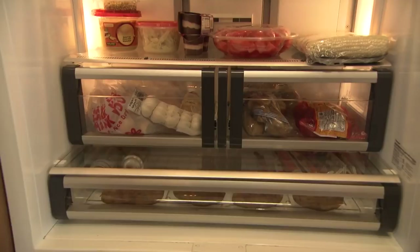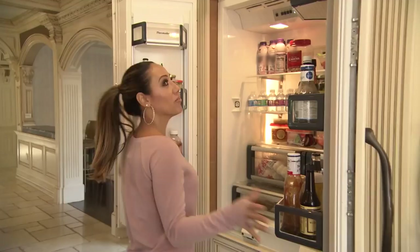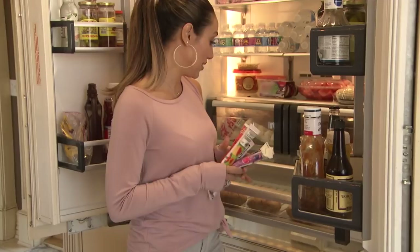Letting people into your refrigerator is kind of the same as if you give them your cell phone. So of course we have all kinds of sugary kid food in here, like things that you can suck down the sugar in two seconds flat.